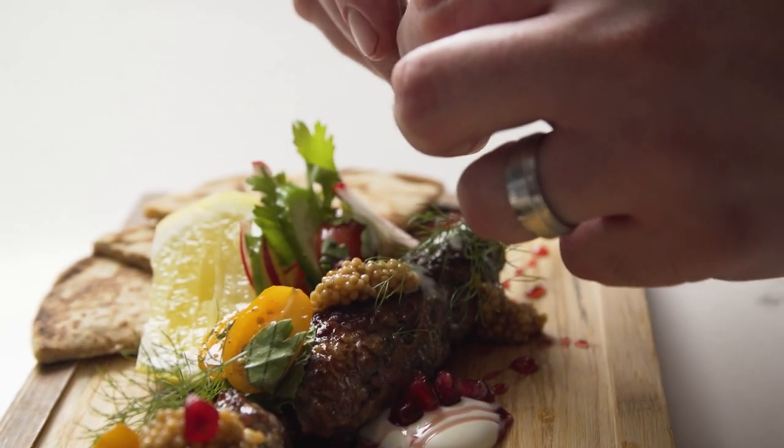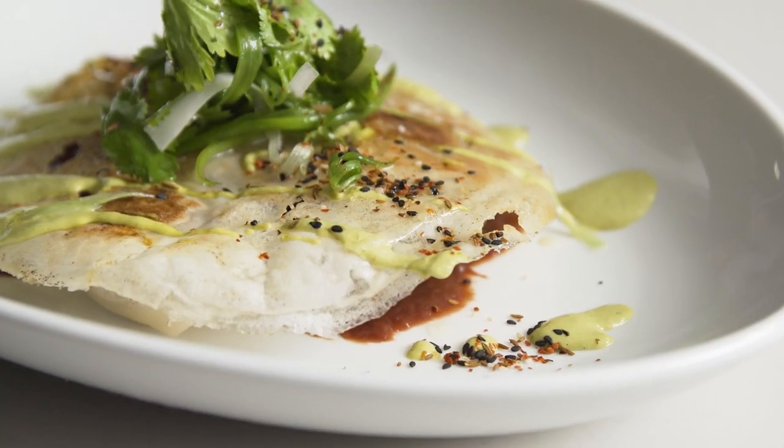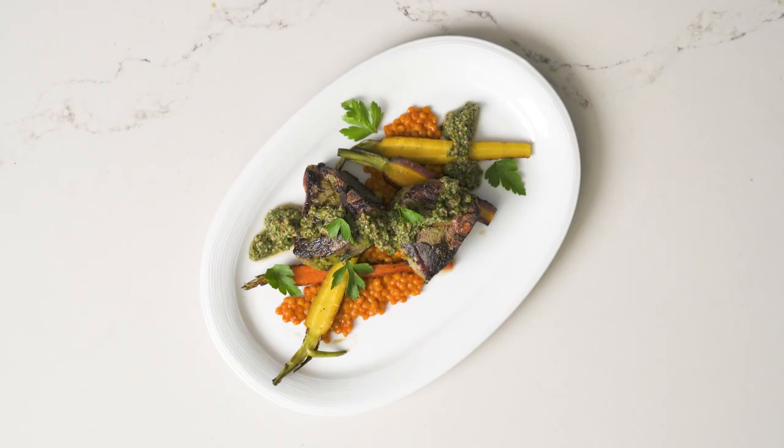Grass-fed lamb is incredibly versatile and has many applications — a lot of times in the same dish — that allow us to have a deep layer of flavor.